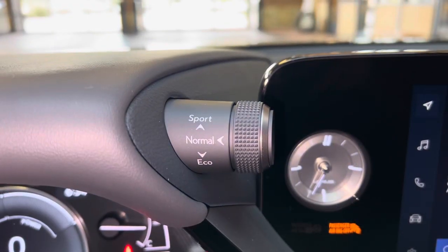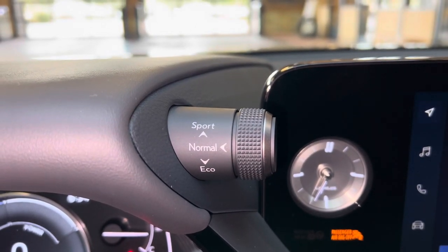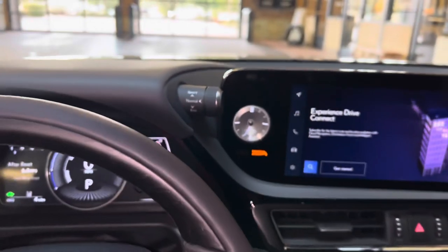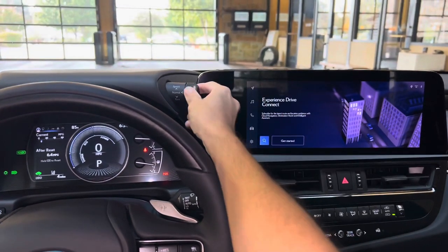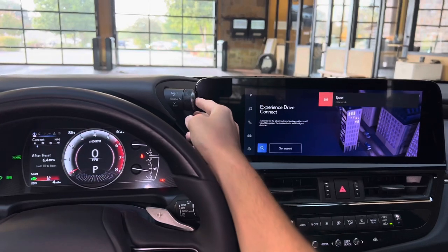Here, we have our dial for drive mode select. With this dial, we can customize our drive mode setting. We can drive the vehicle in either Eco, Sport, or push down for Normal.